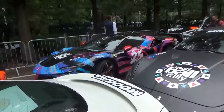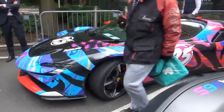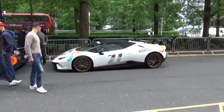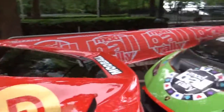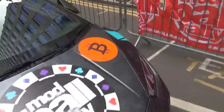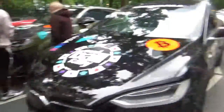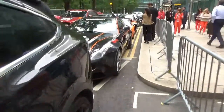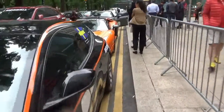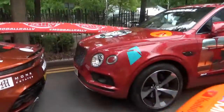Alright, you can check out the SF90 Stradale. So we are at the start line and we've got some crazy cars — Huracán STO, Tesla Model X, Urus, Mansory Venatus, Ferrari FF, DBS Super Leggera. We keep going down — Aventador SVJ, Bentley Bentayga.